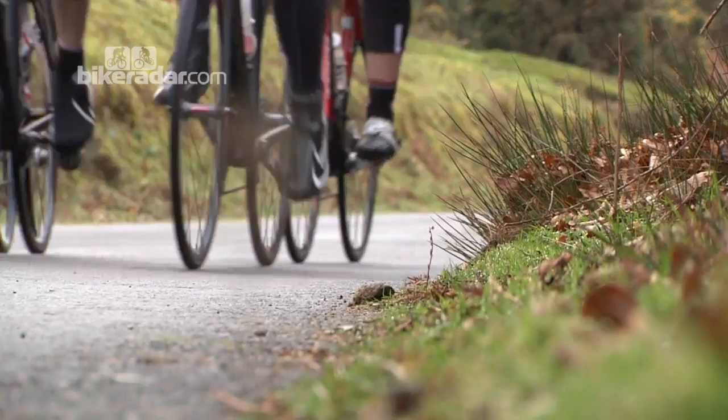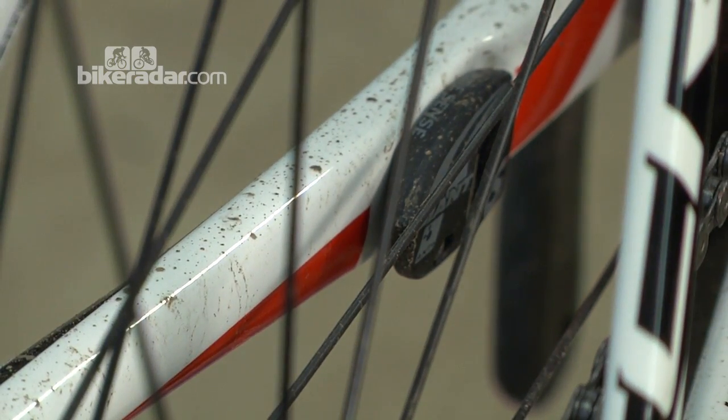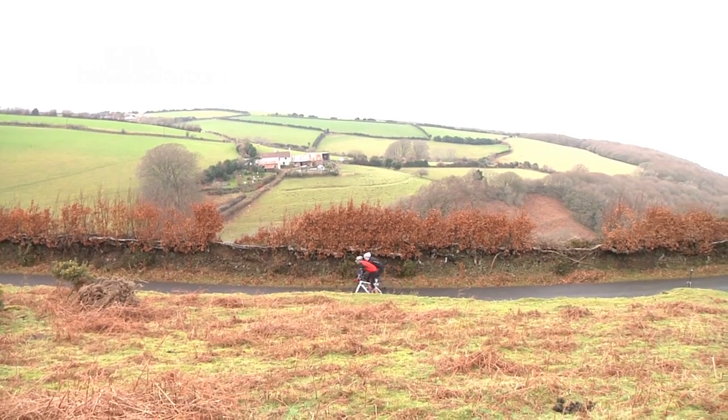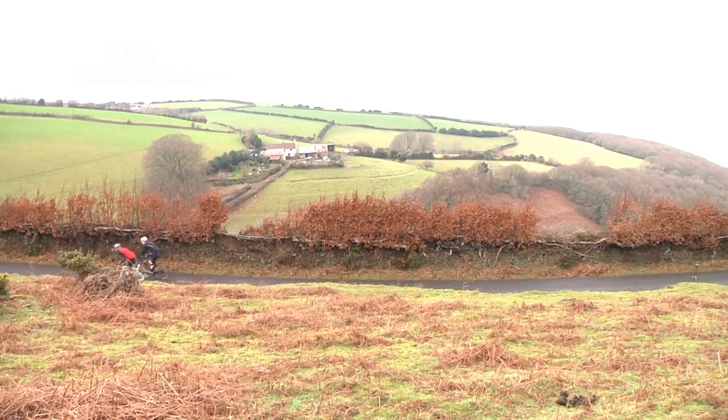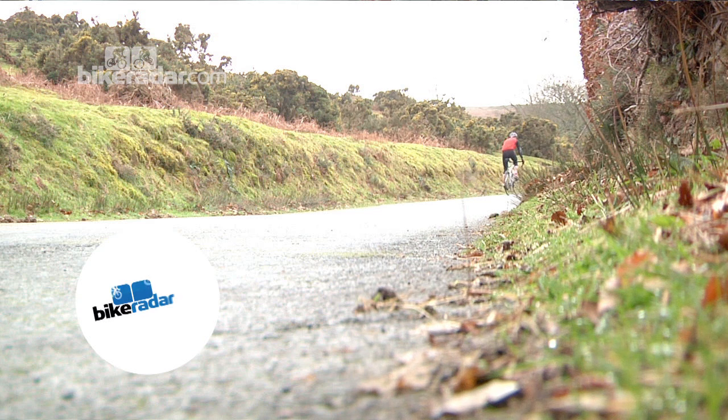The final nice little touch we do like to see on this Giant is their new RideSense sensor. Built-in and comes with the bike, it's ANT+ ready, so if you've got a bike computer that's ANT+ or a Garmin, it will find it straight away and give you speed and cadence readings. You're not paying any extra for it, and it's something we really encourage seeing.